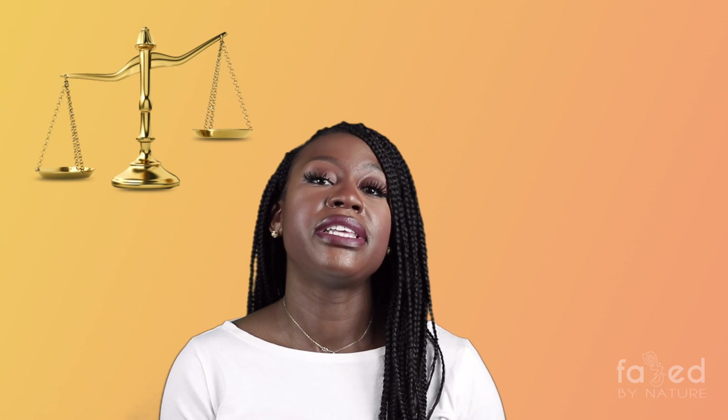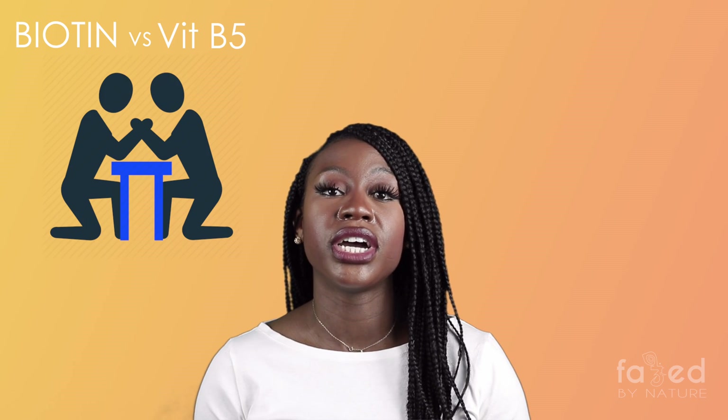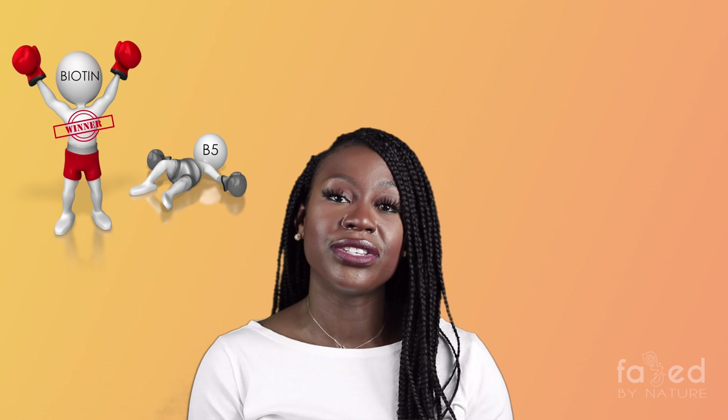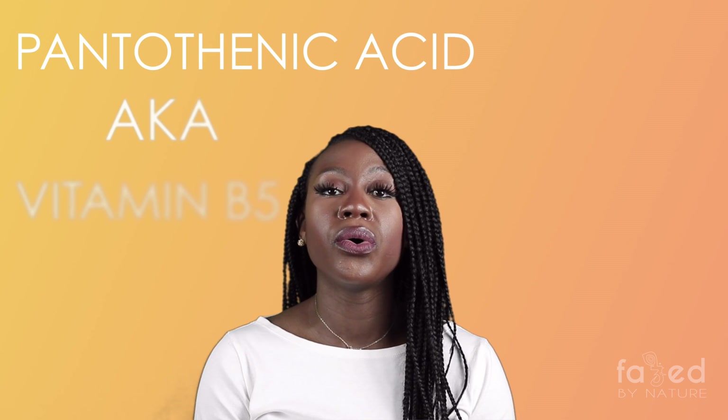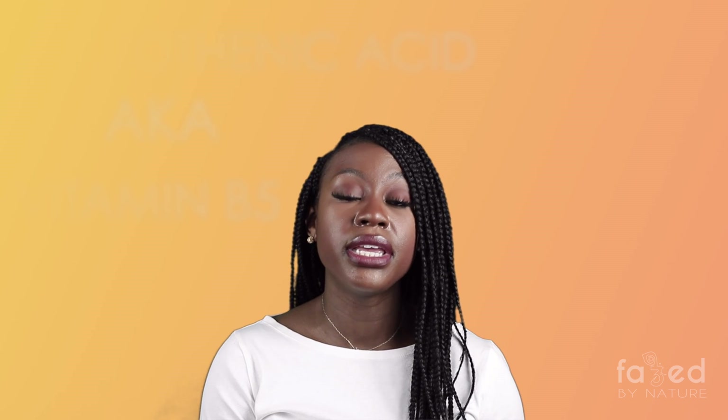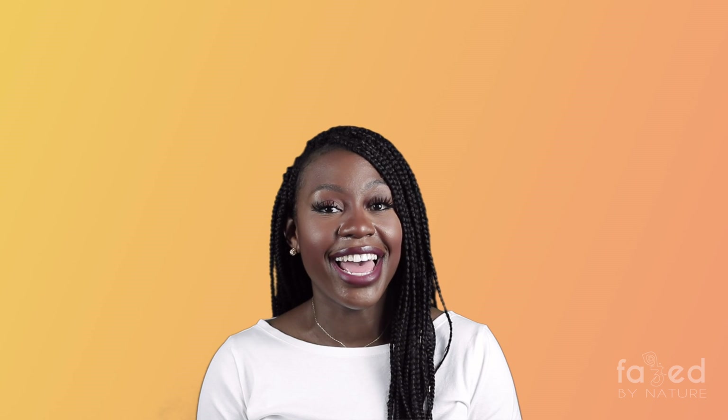So why does the biotin breakout happen? When you start taking biotin and increase the amount, your body becomes imbalanced in certain vitamins. Specifically, it's vitamin B5 that decreases — biotin and B5 compete with each other, and because you're increasing the biotin, it throws off your B5 levels. B5 is also known as pantothenic acid, and it's a vitamin that's key to skin health.